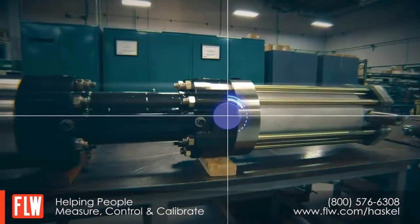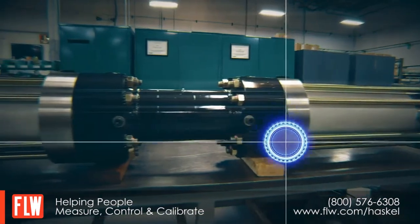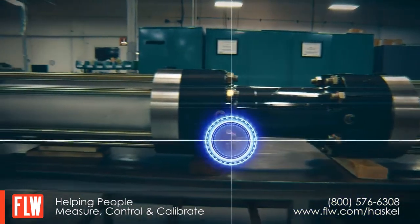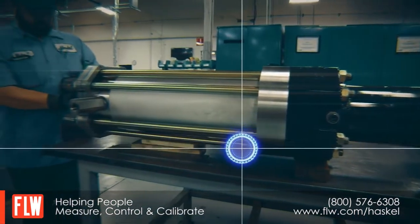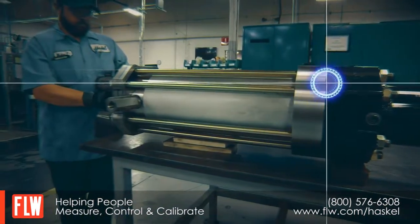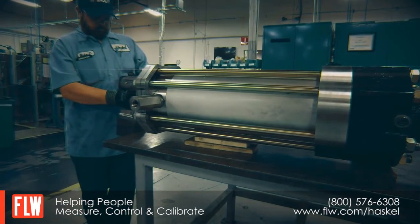This is Haskell's new generation of hydraulically driven gas boosters, offering complete flexibility for gas compression and transfer at high rates and pressures for the most demanding of applications. It's the ideal choice for hydrogen fueling applications.